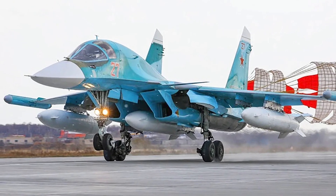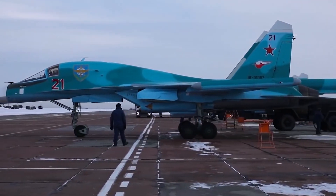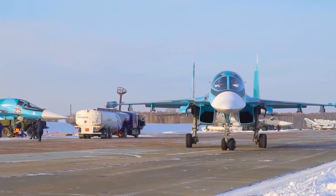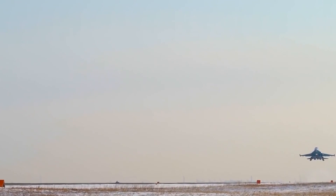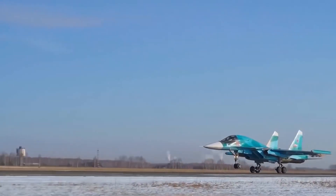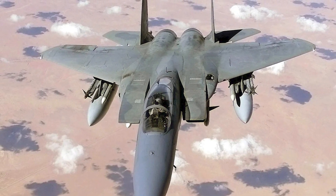One of the frontline bombers in the Russian Air Force's strategic aviation arsenal is the Sukhoi Su-34 fighter-bomber. The aircraft is capable of transporting 8,000 kilograms of armament, such as the KAB-500L, KAB-500KR, or KAB-1500L/KR cluster bombs, incendiary guided and unguided bombs. A 30mm gun, guided air-to-air and air-to-surface missiles, and unguided missiles are among the other weapons.